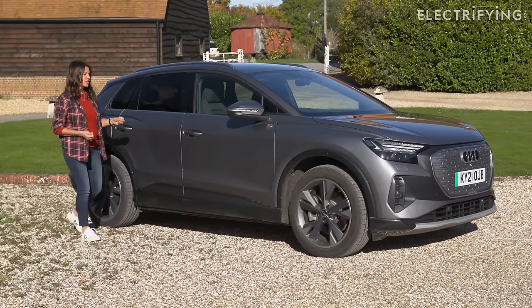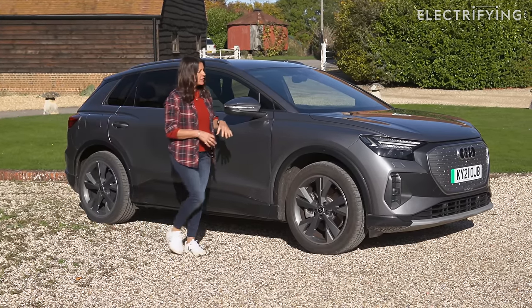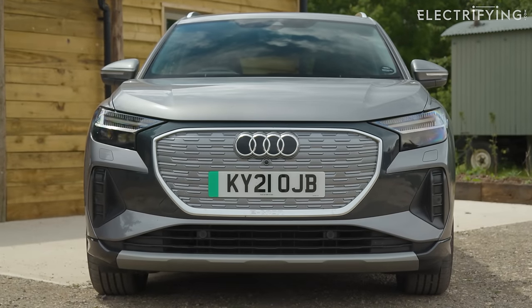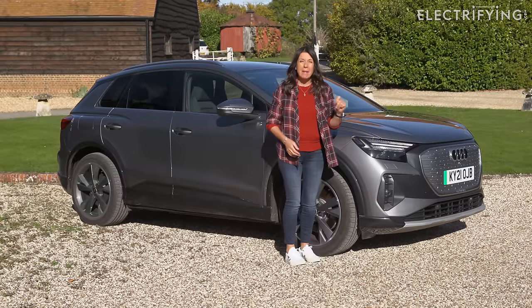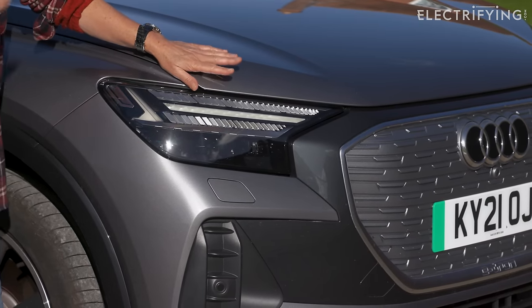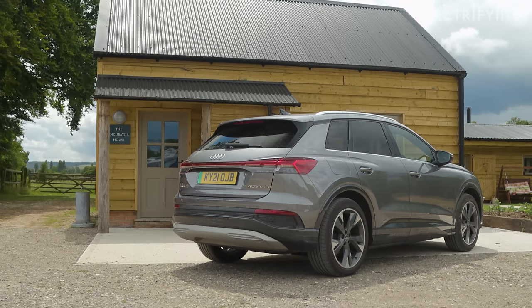It's a pretty handsome car and I've actually grown more fond of it the longer it's been parked outside my house. From this big, bold, blanked-off Audi grille at the front with these squinting LED headlights on top — matrix LED lights are, incidentally, over £1,000 as an option — and then down at the back, you've got the big shoulders and a full-length light bar.